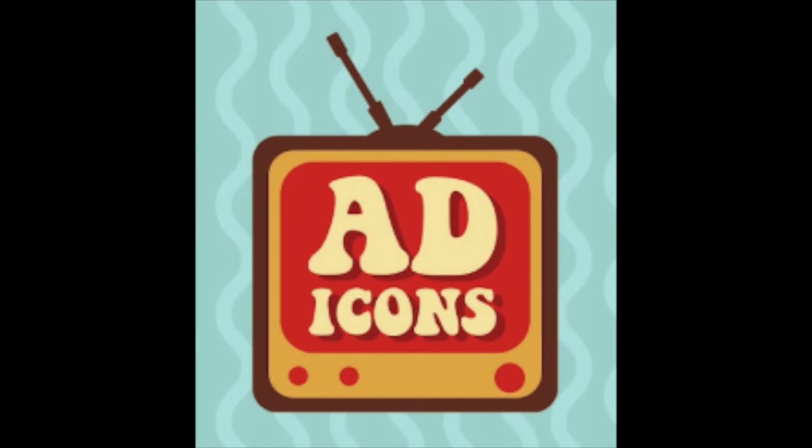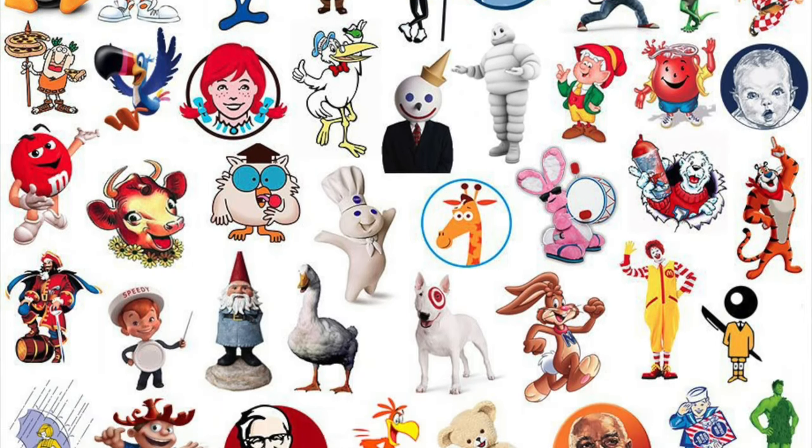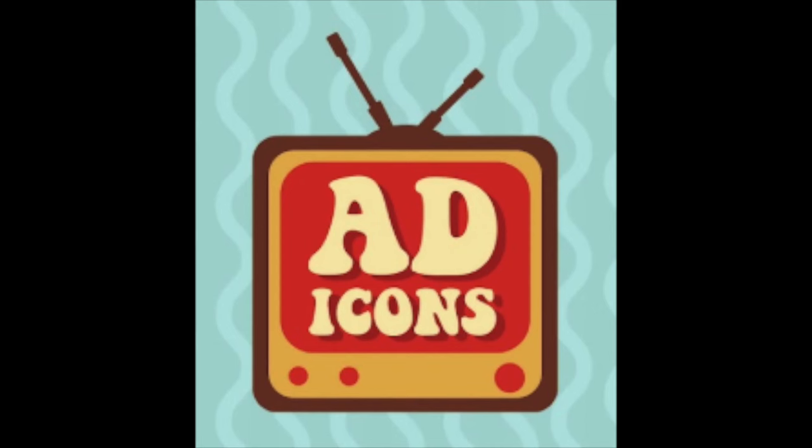Ever since I started collecting Funko Pops, Ad Icons has been one of my favorite sets to collect. Ad Icons are basically these mascots or characters that brands have made to represent their company, whether it's a food product, a restaurant chain, or anything in between. I'm MD Shady and today we are going to do my top 10 favorite Ad Icons in my collection. Let's check it out.